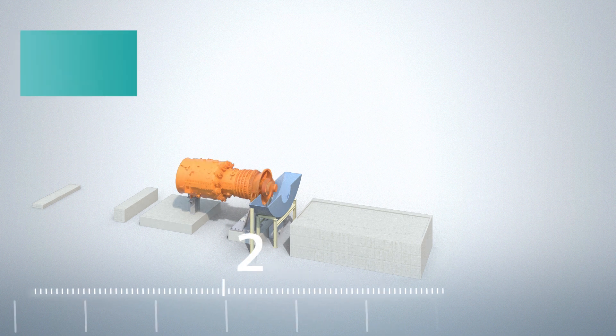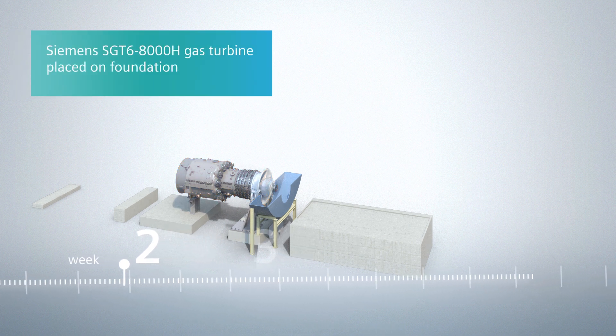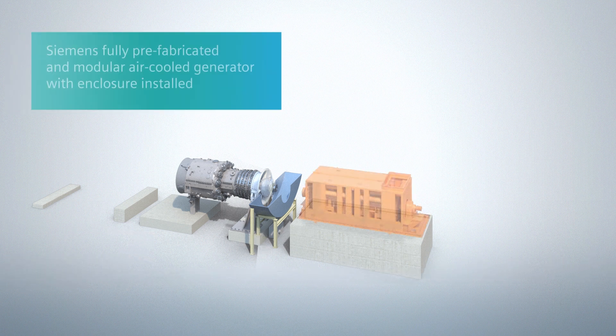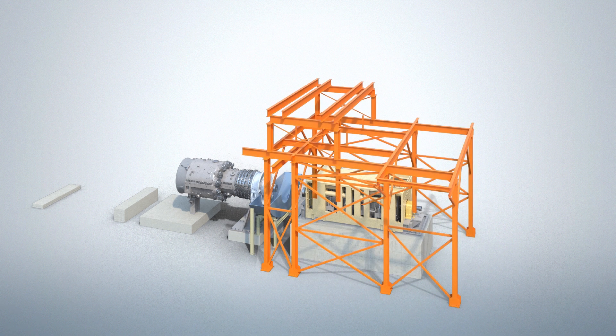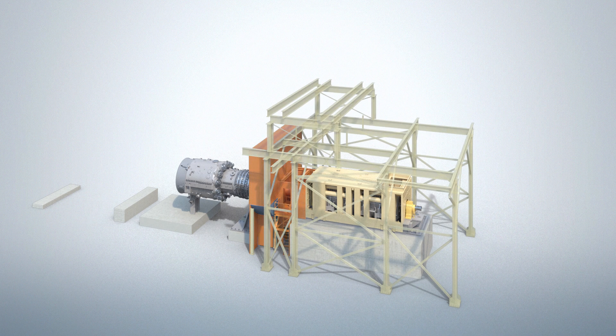In week two, the core components are installed, starting with the Siemens gas turbine, which arrives on site fully assembled. This is followed by the installation of the Siemens modular air-cooled generator. After the generator is installed, the support structure is erected around it. The generator housing and the intermediate shaft, which connects the gas turbine to the generator, are also installed.